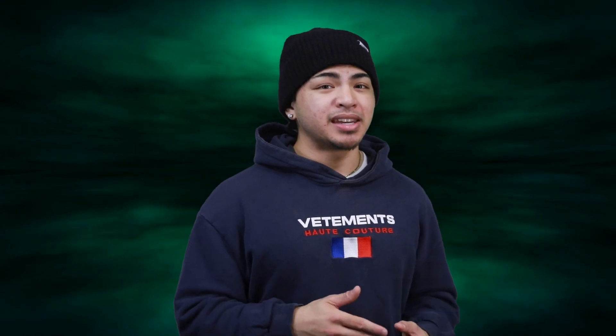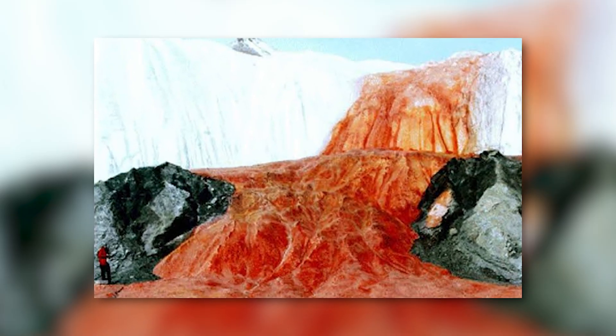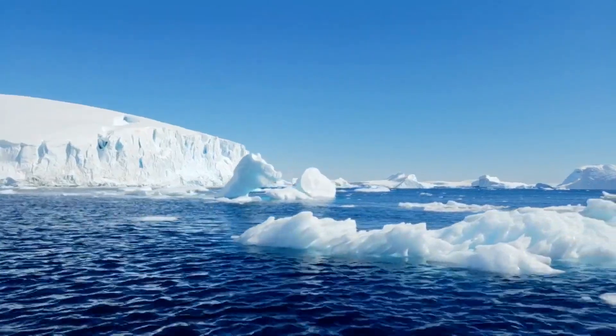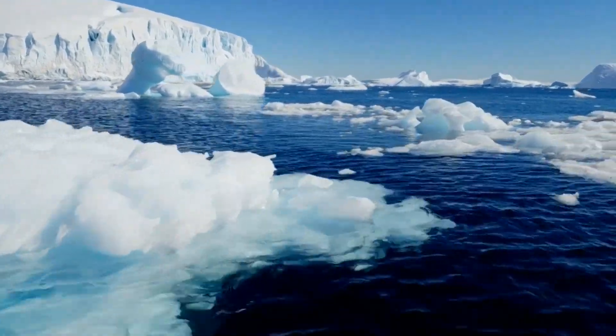The source of the water at Blood Falls was a mystery for years. Scientists believed the water was coming from a lake beneath the glacier, but they were unable to find any evidence of such a lake. It was not until recently that researchers confirmed the water comes from a lake trapped beneath the glacier, which is about 2 million years old. The lake has been isolated for so long that it has become highly saline and contains high levels of iron.